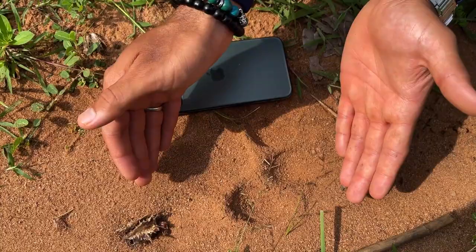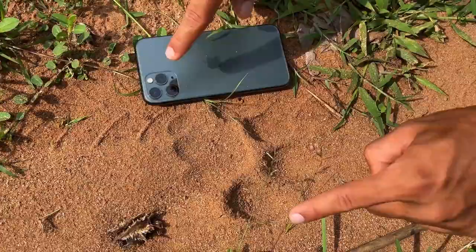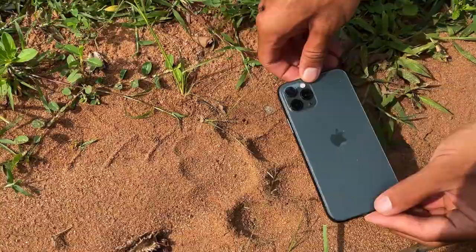We're also in a kind of sandy soil, so the pug mark has spread out a bit. The five to five and a half inches has to be measured in both length as well as breadth. The length is about five to five and a half inches, and the breadth is again five to five and a half inches.